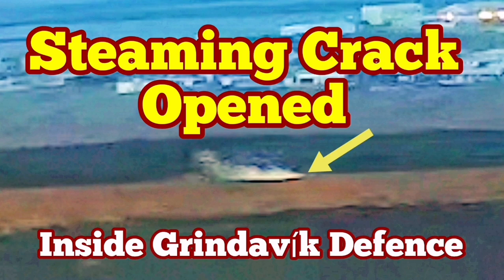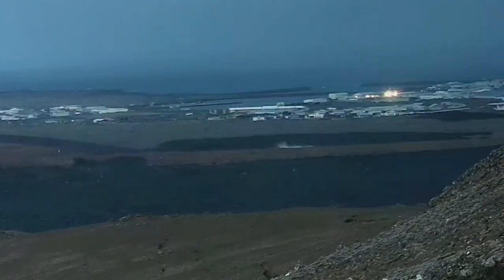In the latest eruption in the Reykjanes Peninsula, Iceland, the town of Grindavík has to be evacuated again. This is the fifth eruption in the Grindavík rift valley — the name I've given to this rift valley. We have already built defenses around the town to protect it from the advancing lava after the January 24 eruption created a lava tongue inside the town and burned some houses.